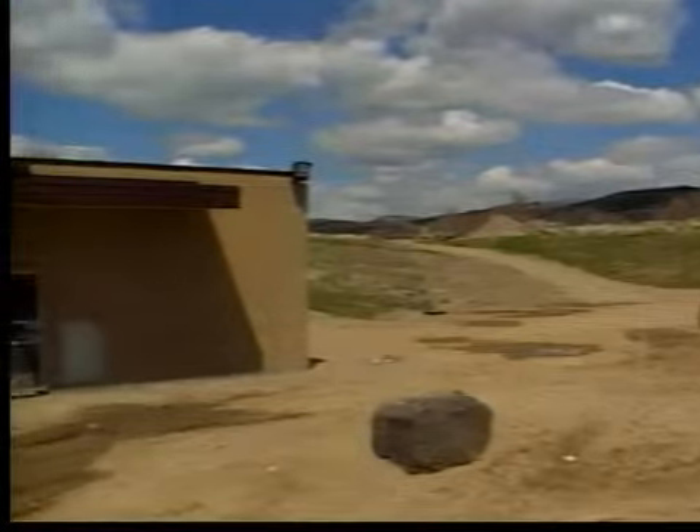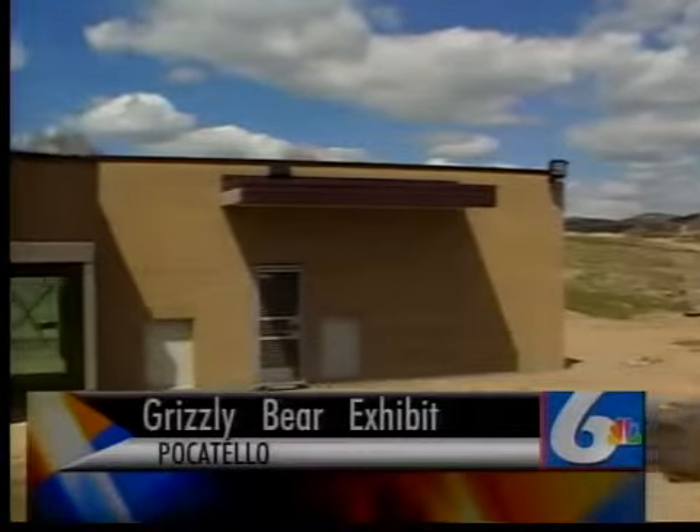Progress is being made on a long-awaited exhibit at the Pocatello Zoo, but zoo staff say they still need some major help from the public. The zoo still needs about $190,000 to finish the new grizzly bear exhibit.